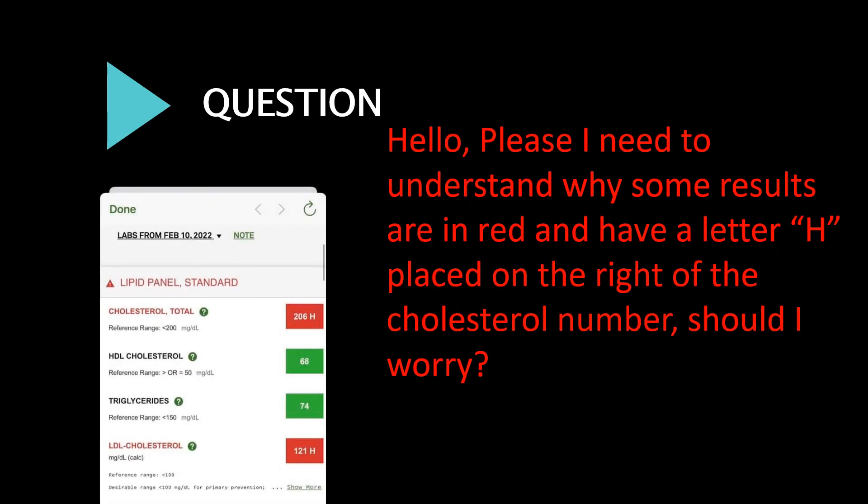Hello, please — I need to understand why some results are in red and have a letter H placed on the right of the cholesterol number. Should I worry?